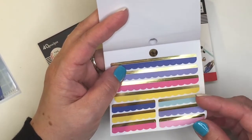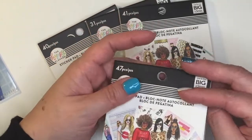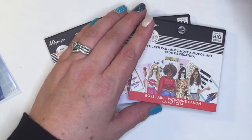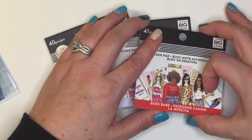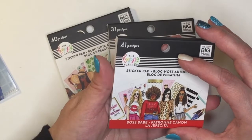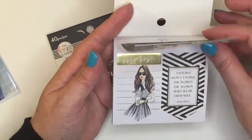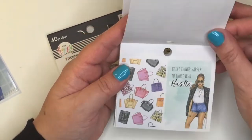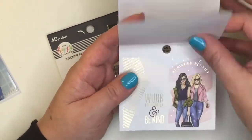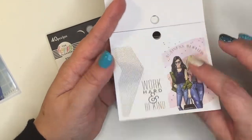These are cute — scallops! I think the scallop design is something new for the sticker pads. They usually just have two stickers or one big sticker. This next one is Boss Babe and it has 41 pieces. There's a big sticker and then two separate stickers.